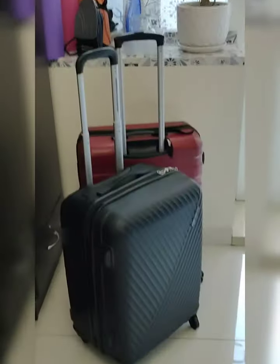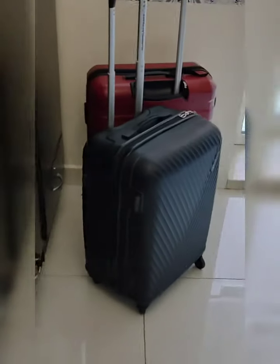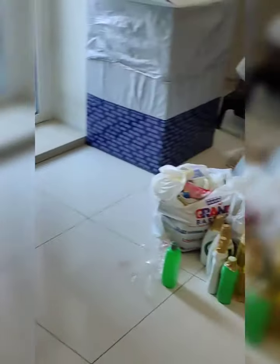And some inside these two luggage — clothes for her family.